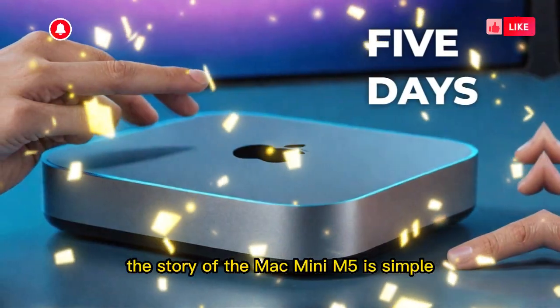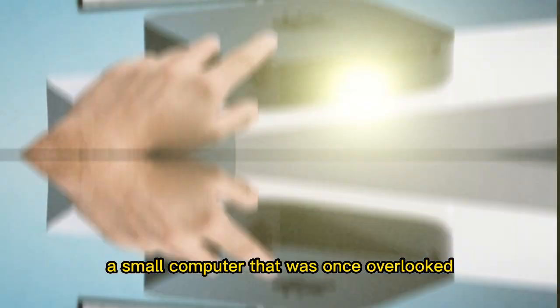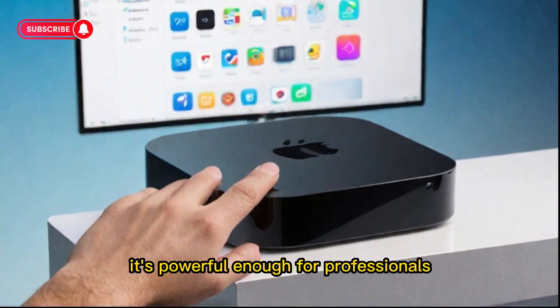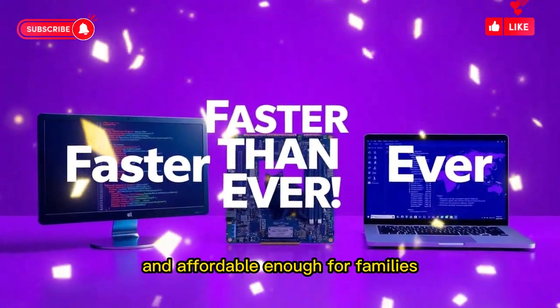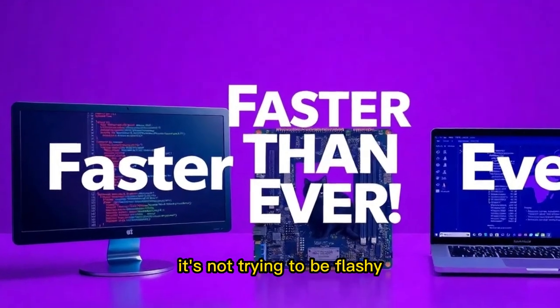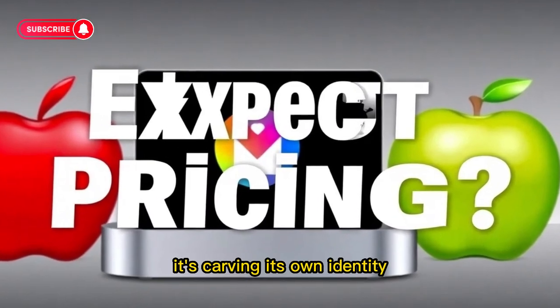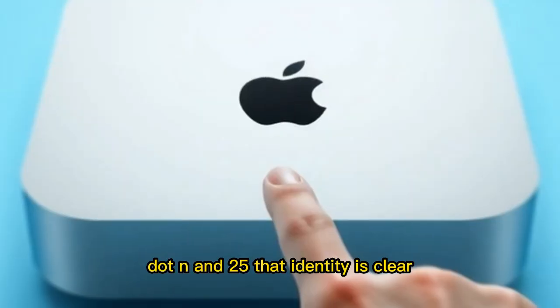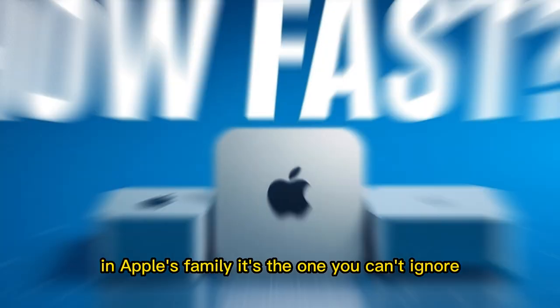At the end of the day, the story of the Mac Mini M5 is simple: a small computer that was once overlooked has transformed into a powerhouse. It's powerful enough for professionals, flexible enough for students, quiet enough for studios, and affordable enough for families. It's not trying to be flashy. It's not trying to replace the iMac or the MacBook. It's carving its own identity. And in 2025, that identity is clear — the Mac Mini M5 is no longer the quiet one in Apple's family. It's the one you can't ignore.